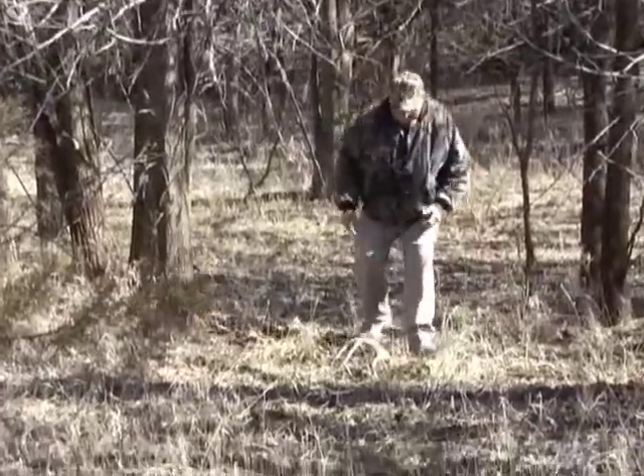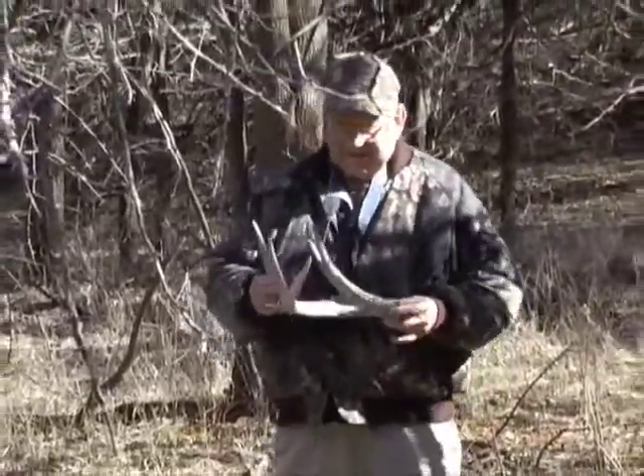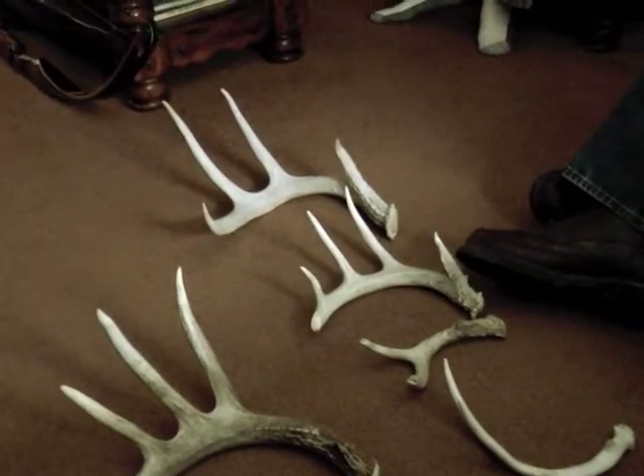An army of searchers takes to the woods in late winter to find shed antlers. Todd recently returned from a long afternoon of walking with six finds — an unusually productive day. He explains the thrill that all shed hunters find in this natural treasure hunt.